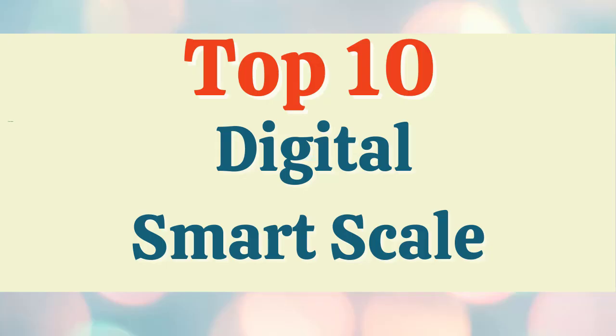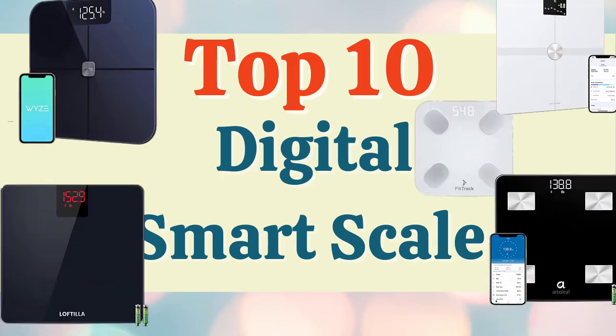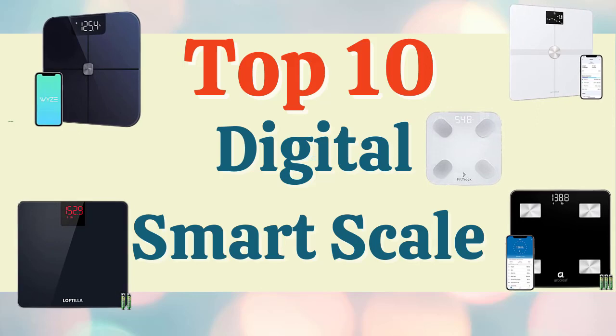Hey guys, welcome to The Droid Guy. Are you looking for a digital smart scale? If so, check out this video — we are going to talk about the top 10 best digital smart scales in no particular order. The standard scale might just measure weight, body fat, and BMI, but the smart scale will provide you with a variety of additional data such as water weight, bone weight, muscle weight, and body fat percentage.